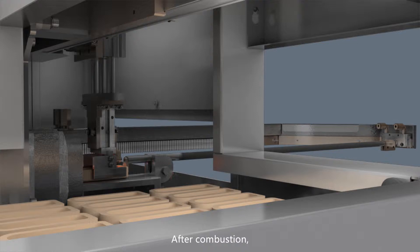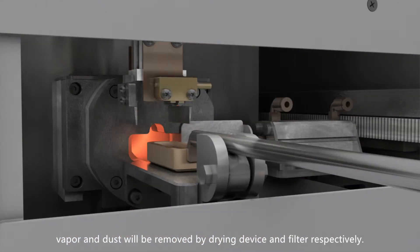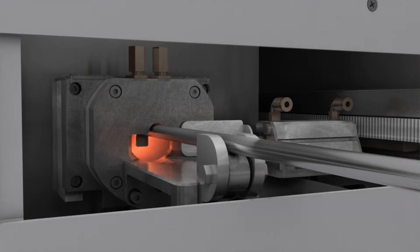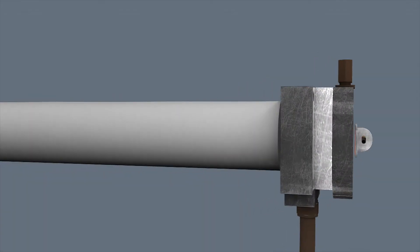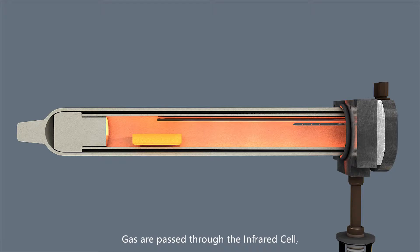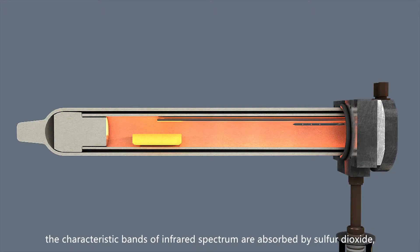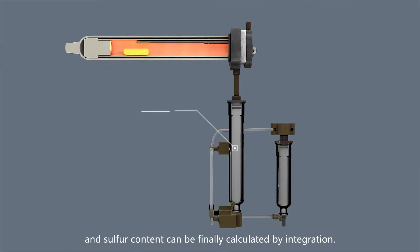The sample is combusted in the furnace, where the sulfur in the sample is oxidized to sulfur dioxide. After combustion, vapor and dust will be removed by drying device and filter respectively. Gas is passed through the infrared cell. The characteristic bands of infrared spectrum are absorbed by sulfur dioxide, and sulfur content can be finally calculated by integration.